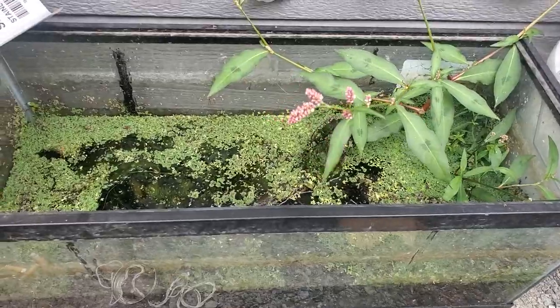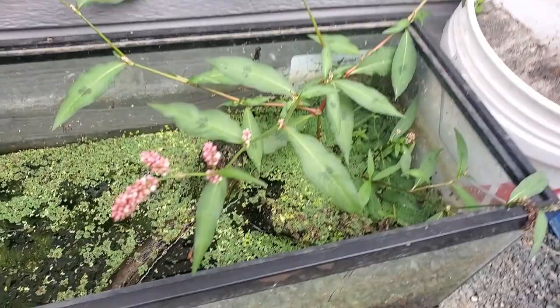Hey guys, welcome to The Secret History living in your aquarium tubs, tanks, or buckets.